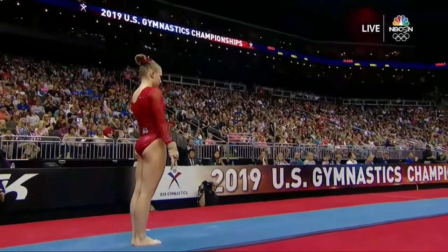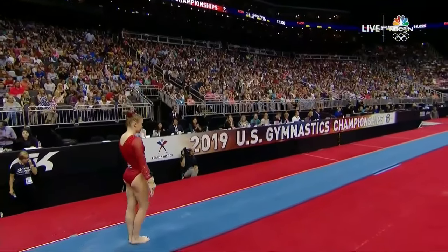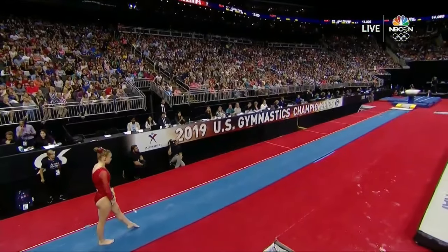Over to the vault, and Jade Carey currently tied for seventh after the second rotation.